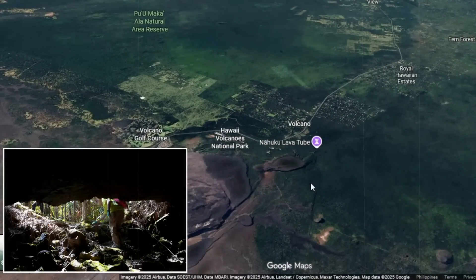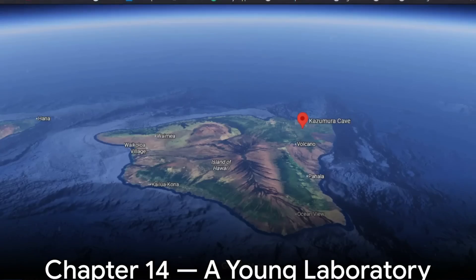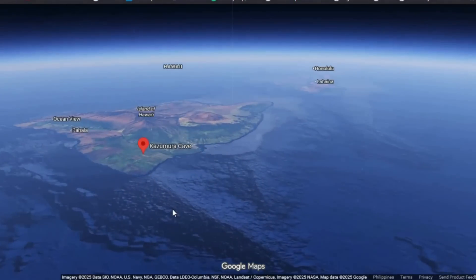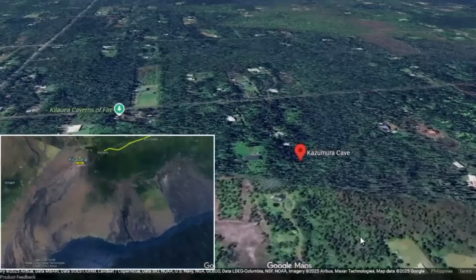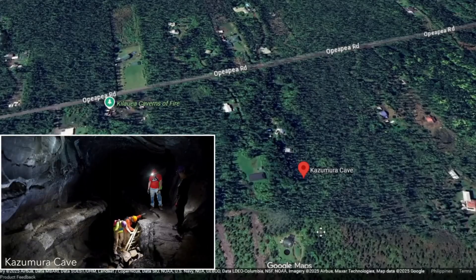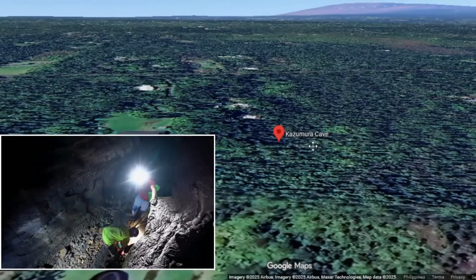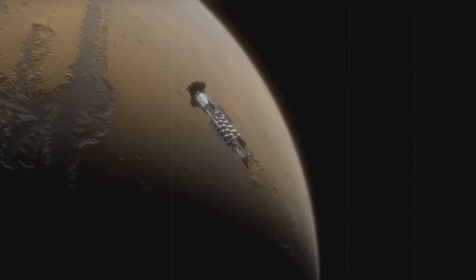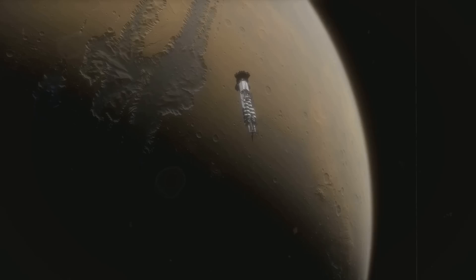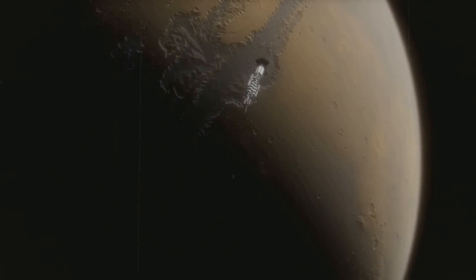Each of these post-eruptive processes continues to subtly modify the cave, creating a second layer of geological artistry atop the first. The youthful age of Kazumura makes it an unparalleled laboratory for volcanologists. Because it formed only about 580 years ago, its surfaces remain largely unweathered. Unlike ancient tubes eroded by time, Kazumura preserves pristine examples of lava morphology, from inflation features to channelized flow marks. Scientists can study it to better understand how modern lava tubes on active volcanoes evolve. It also serves as a model for understanding similar subsurface conduits on other planets — planetary geologists have compared its structure to possible lava tubes detected on Mars and the Moon.